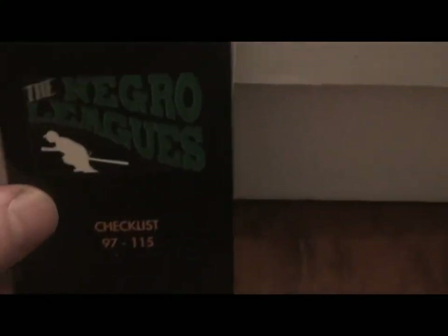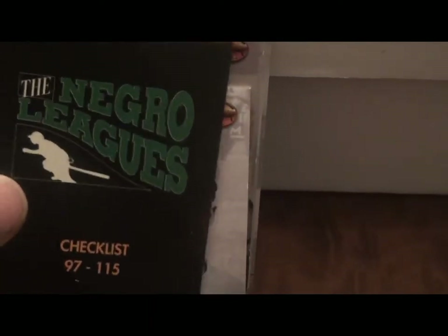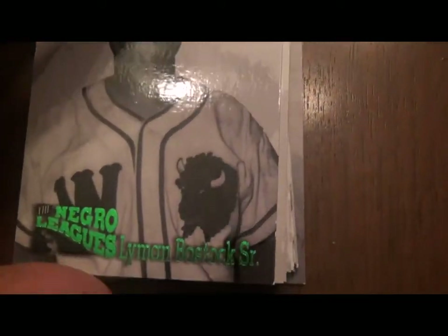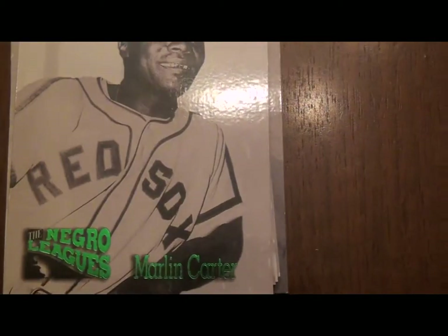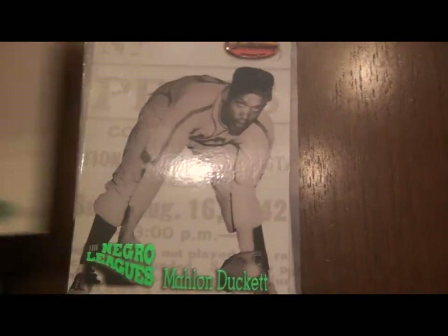Now I'm going to go through some of the other checklists they have — some interesting ones of note. This one they did to commemorate the Negro Leagues — they put together a subset within it. Here's the checklist. They actually did a really good job on these cards. There's Gene Benson with a little logo on the corner. A lot of these guys I've never heard of, but obviously I've heard of some of the big Negro Leagues players like Josh Gibson and Satchel Paige.